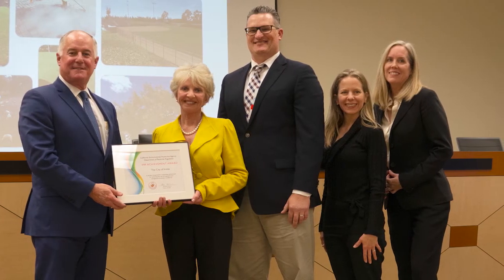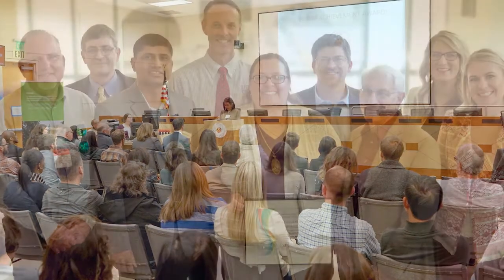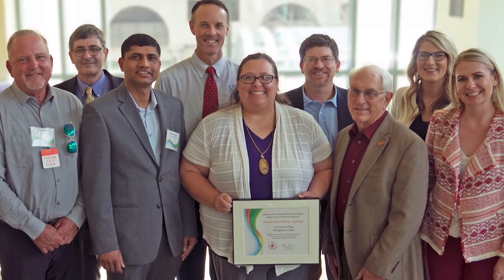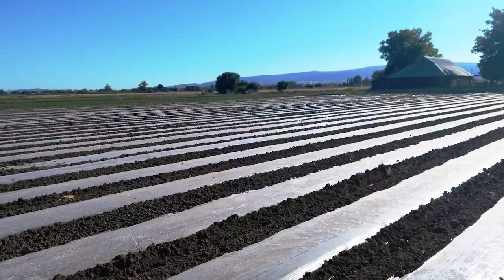DPR also recognizes leaders in sustainable pest management every year at the IPM Achievement Awards. Since 1994, DPR has awarded 169 organizations for their IPM leadership.